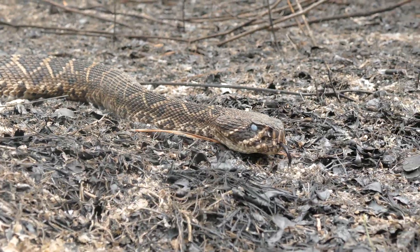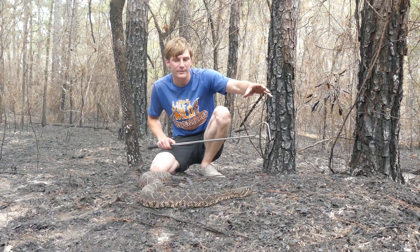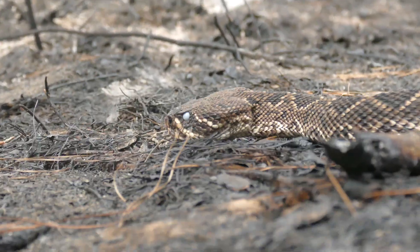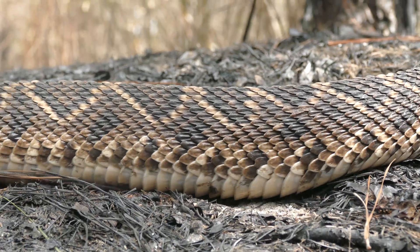And today I'm going to be talking about why this species should be classified as an endangered species. We found this rattlesnake basking right outside of its burrow. This is how you're typically going to see this species in the spring months — a decent-sized little female.